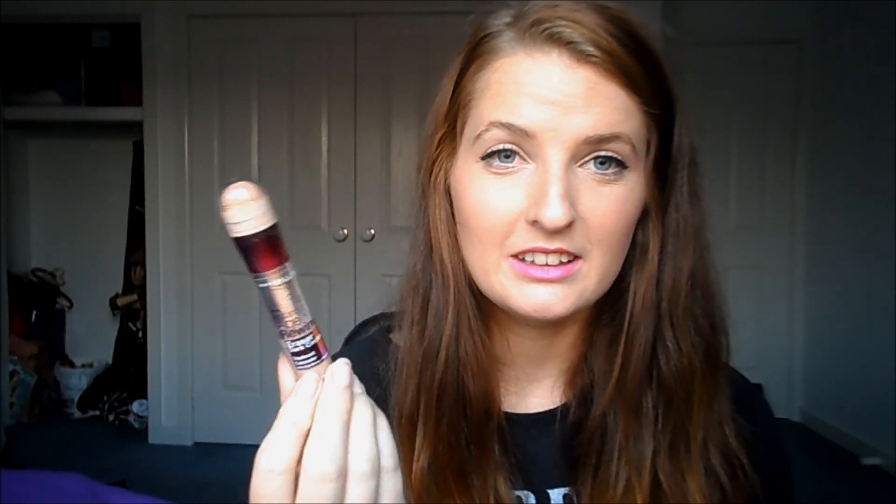Next is the highly raved about Maybelline Fit Me Concealer. I have the brightener as well but I'm not actually a fan of it — I think it's way too pink — so that's why I stick to my Maybelline Fit Me Concealer. It lasts quite a long time and I really like this. I use it for pimples and also under my eyes sometimes depending on the foundation I have on. Pretty much every other girl loves this too because it's always talked about on YouTube.